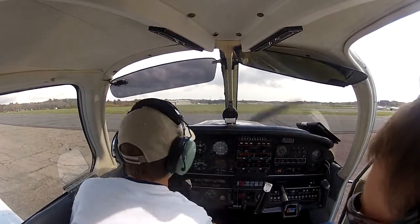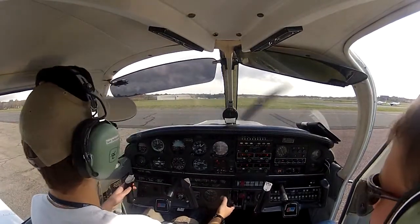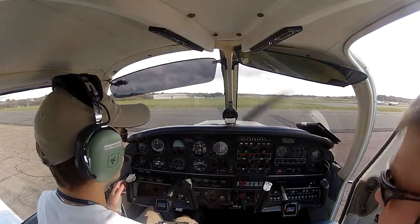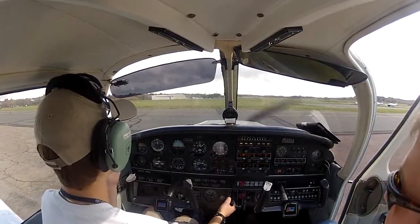Beverly Ground, Archer 656 Sierra Tango at the Mike Center, IFR to Beverly. Archer 656 Sierra Tango, Beverly Ground, you're cleared to the Beverly Airport.